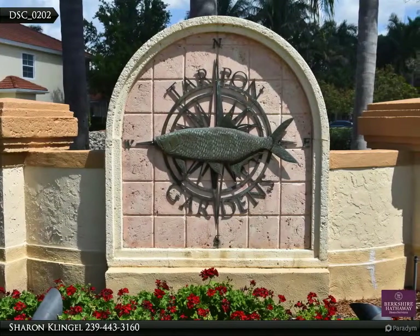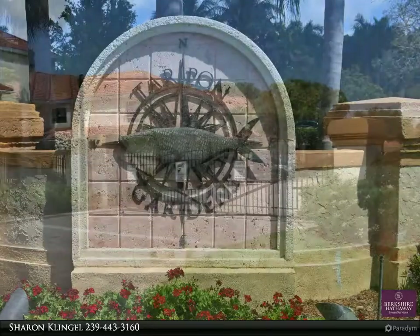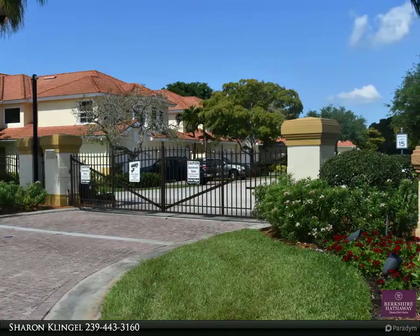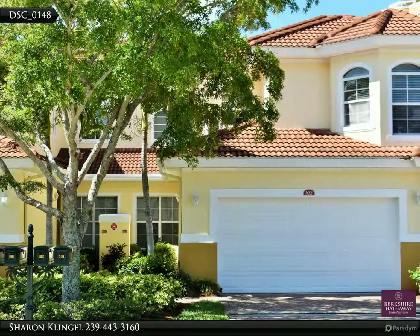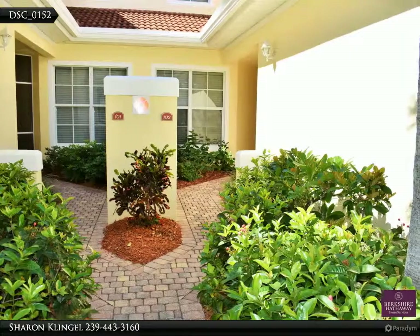Discover the beauty, luxury, and all the amenities in the prestigious community of Tarpon Gardens, situated in Tarpon Point Marina. If you're looking to right-size your living space and live life to the fullest, this number 102 open floor plan with so much light and sunshine is perfect. Enjoy entertaining on your screened lanai while watching the breathtaking sunsets over the lake.